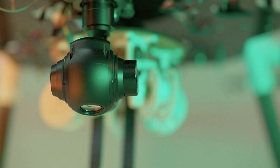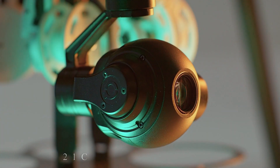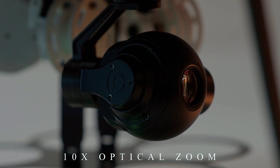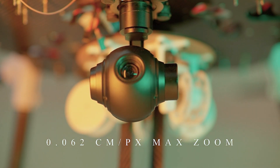Our imaging system includes a 3-axis gimbal with a 14 megapixel camera, autofocus capabilities and 10x optical zoom for better object detection and identification. It has a resolution of 0.062 cm per pixel in both horizontal and vertical directions at maximum zoom.